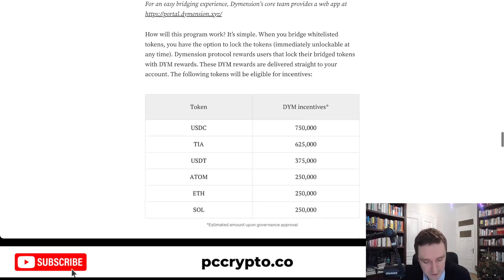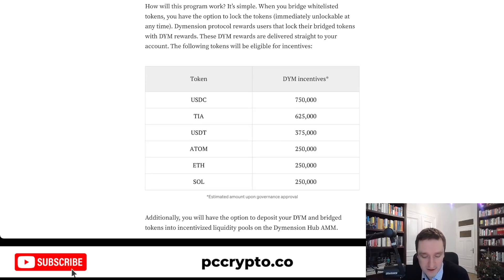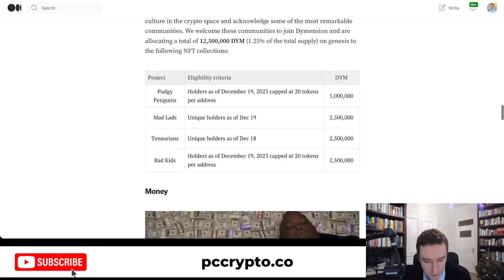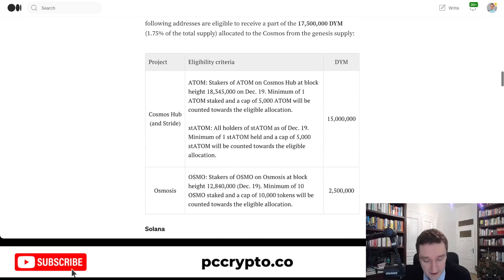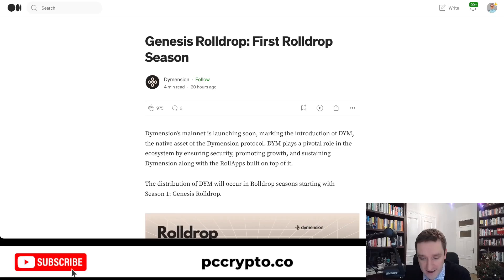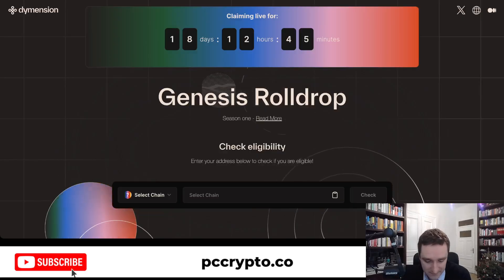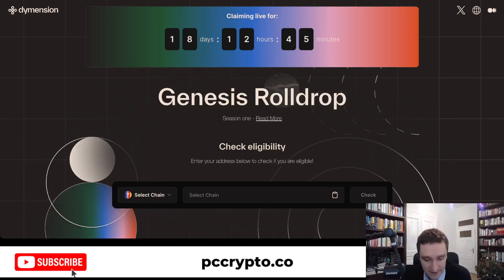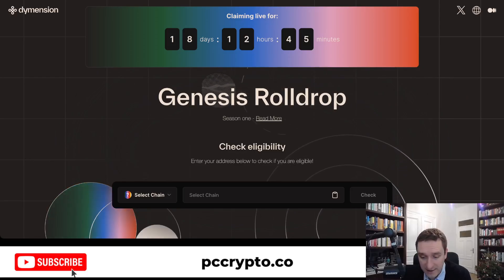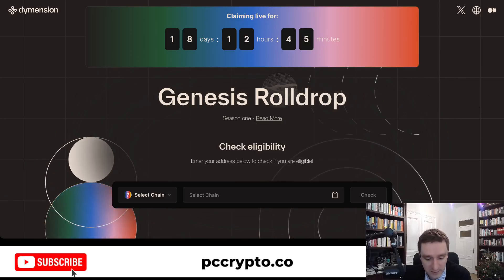You can bridge USDC, USDT, Atom, ETH, and SOL. So if you're not staking, that might also be an incentive to participate. This category is smaller — around 3 million tokens — while the Cosmos and Celestia staker allocations are much larger. But it's definitely worth checking out. The website is simple: just select the chain, put your wallet address, and that's it. Claiming is live right now and you have 18 days to do it. The token will be airdropped to you when they launch the mainnet.